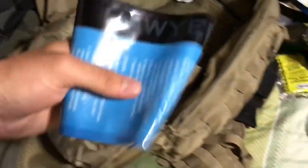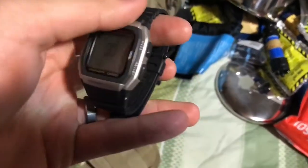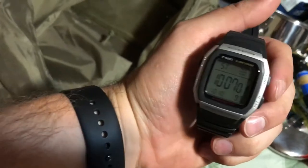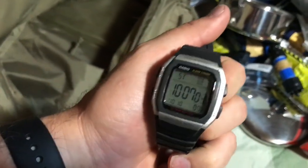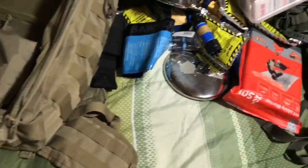In the outer pocket I have a Sawyer water pouch to hold the filtered water that this filters, and a Sawyer water straw. There's also a Casio watch — pretty cheap — and it's only four minutes off and this has been in here for years. Holy crap, that's awesome. It's got like a 10-year battery life; it's cheap, but it's something that'll work if I need it to.